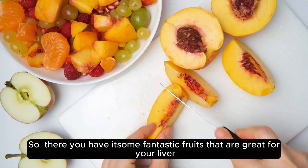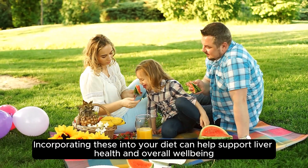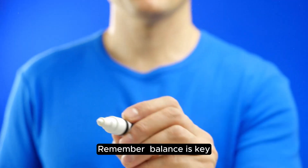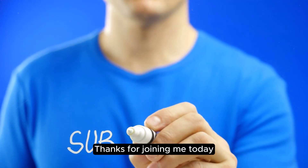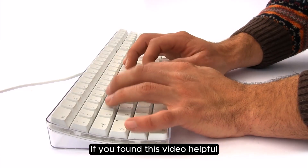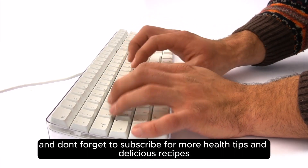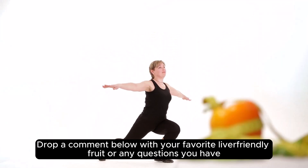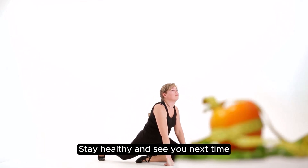So, there you have it — some fantastic fruits that are great for your liver. Incorporating these into your diet can help support liver health and overall well-being. Remember, balance is key, so enjoy these fruits as part of a varied diet. Thanks for joining me today. If you found this video helpful, give it a thumbs up and don't forget to subscribe for more health tips and delicious recipes. Drop a comment below with your favorite liver-friendly fruit or any questions you have. Stay healthy and see you next time.